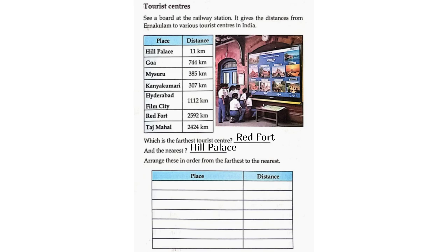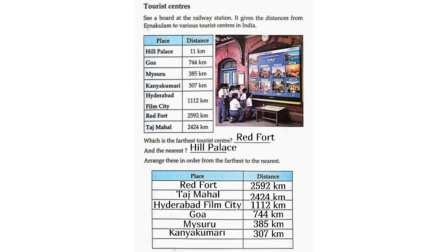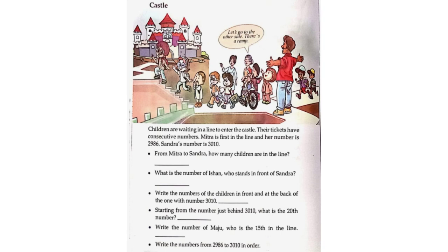Arrange these in order from the farthest to the nearest. Place and distance: Red Fort 2,592 km, Taj Mahal 2,424 km, Hyderabad Film City 1,112 km, Goa 744 km, Mysuru 385 km, Kanyakumari 307 km, Hill Palace 11 km.